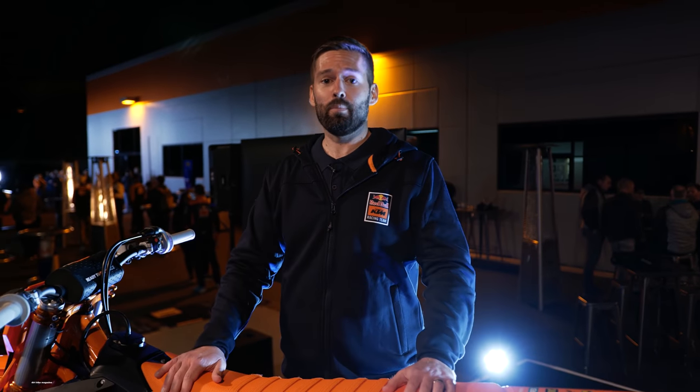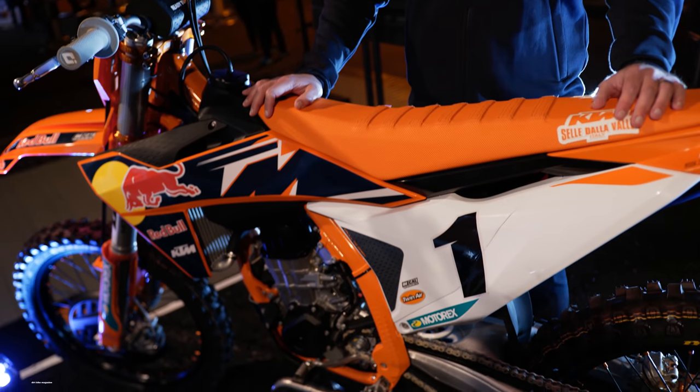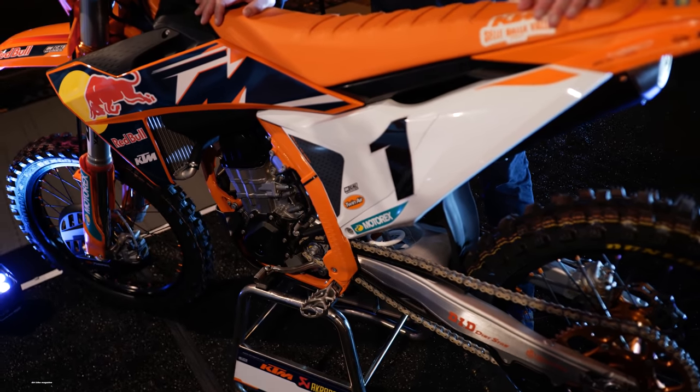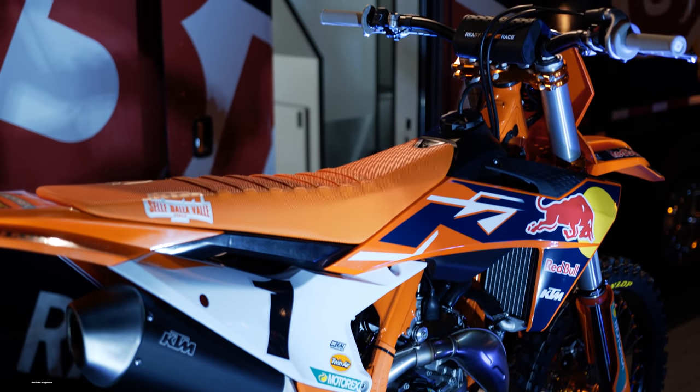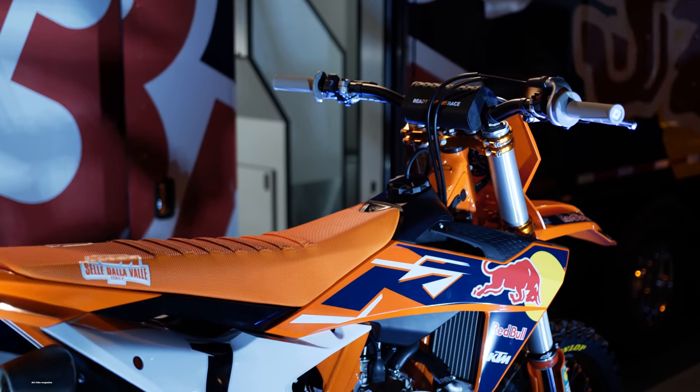Ryan Sarantia here with KTM North America. I'm the product manager. Tonight we launched the all-new 2022 KTM 450 SXF Factory Edition, so I can take you guys on a tour through the motorcycle and get some close-up shots of some of the new features. Really incredibly excited to launch this new machine — from the ground up, it has been redesigned.